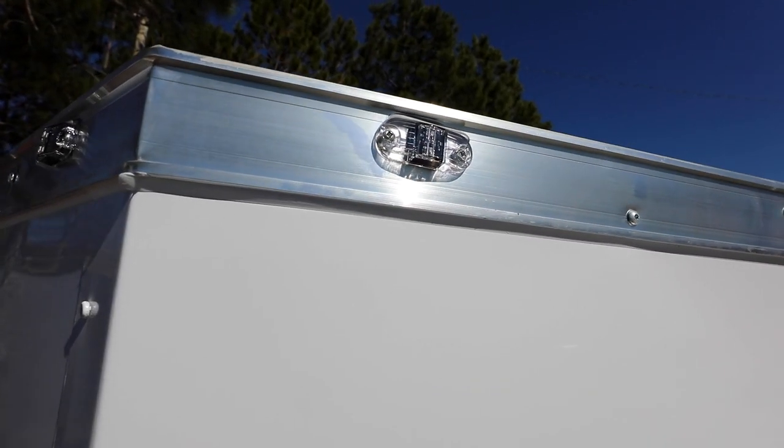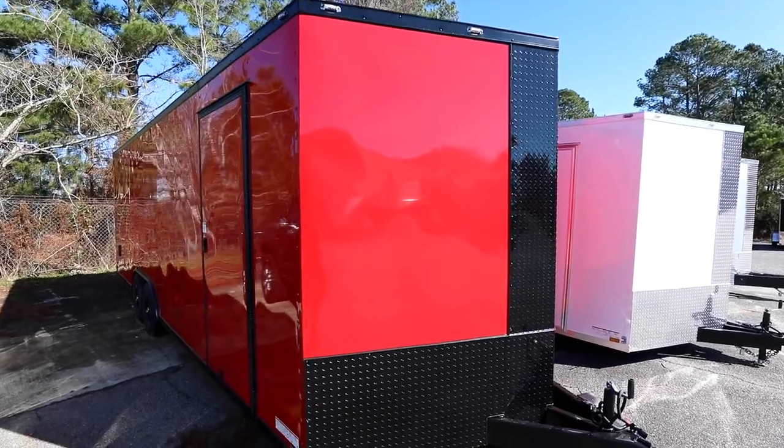I noticed that your big trailers have bigger lights than the smaller trailers. That's something different I've noticed from other manufacturers. Is that a safety thing? Yeah, visibility and safety is what I would say.